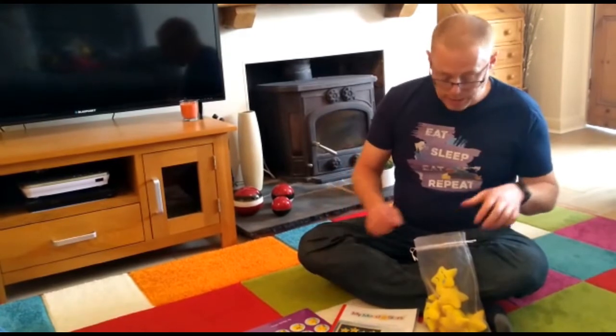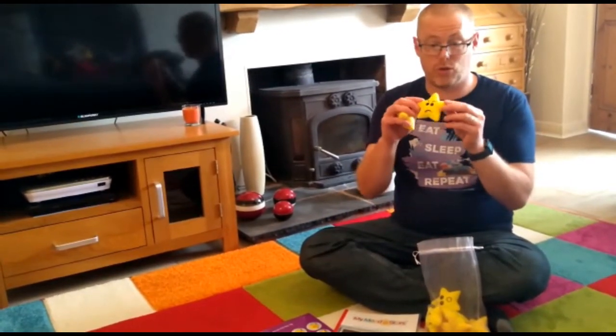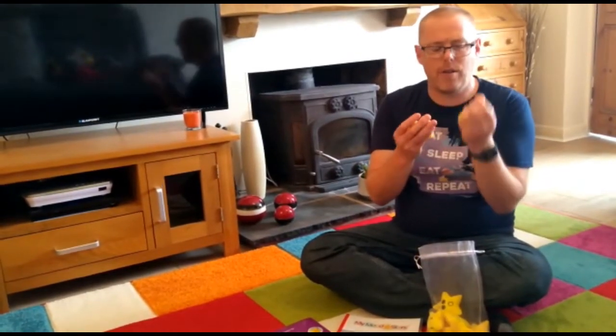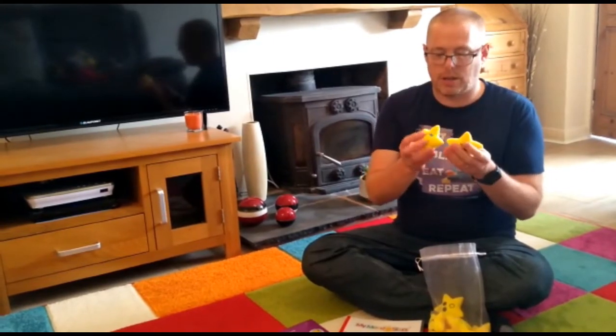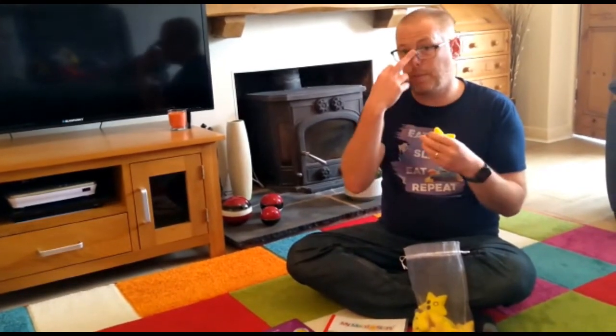I would totally recommend these — I'm really looking forward to using them with children to talk about emotions. They're really tactile and very soft, and thankfully you can just wash them, which is another great feature, especially when working with younger children like toddlers.